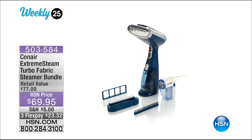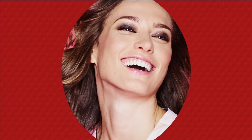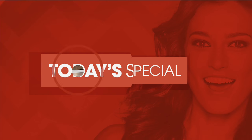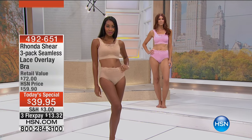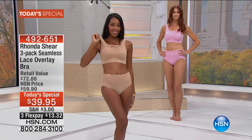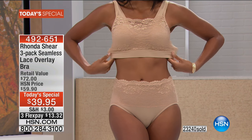And now it's time for your best value of the day — we're refreshing your underwear drawer with Rhonda Shear. Long time no see, Rhonda Shear! Over 23,000 of your best value of the day now sold. Who is looking at their underwear drawer and saying, 'Yeah, I don't need new underwear'? We all need new underwear.